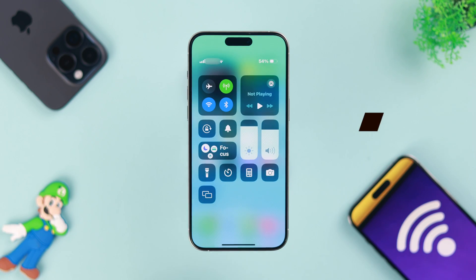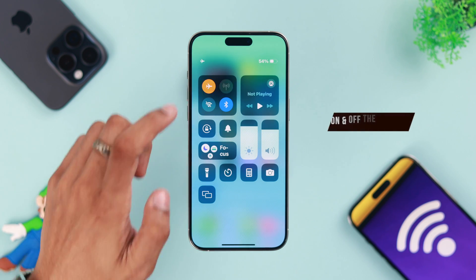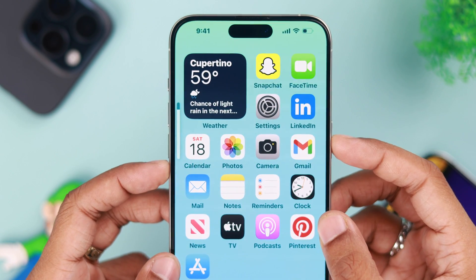First, we'll start with the basic ones. Turn on airplane mode, wait for a few seconds, and then turn it back off. Make sure that if you're using Wi-Fi, you don't need to turn on cellular data, so keep it turned off and see if it fixes your Wi-Fi connection. If that didn't fix it, let's force restart our iPhone — that can fix software glitches that are causing this issue.